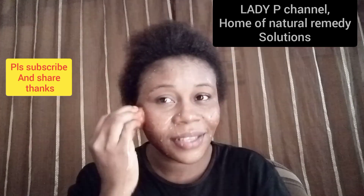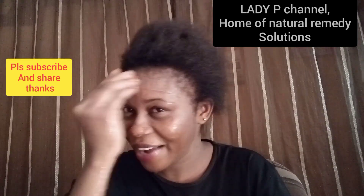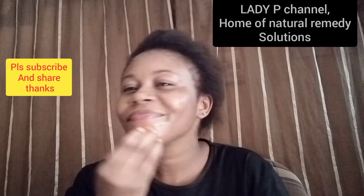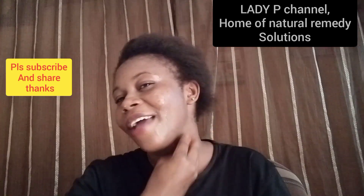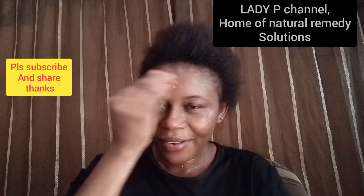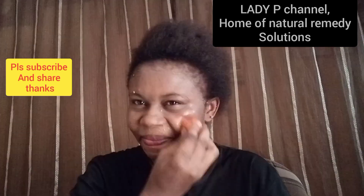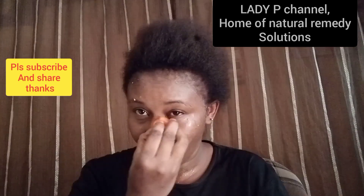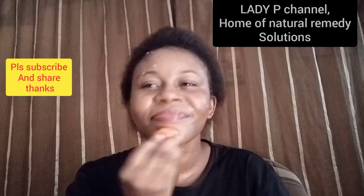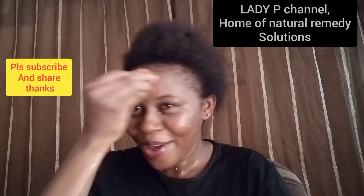You can apply this under your eyes — if your under-eye area is dark, you can also apply this wonderful recipe there. You can equally apply it on your neck as well. This is my secret every morning. This will also make you look younger, shining and brightening, without makeup.